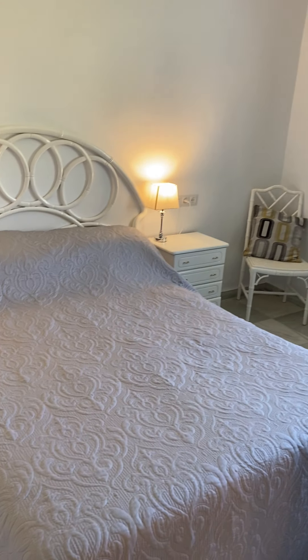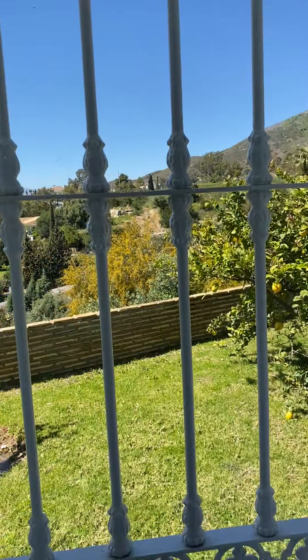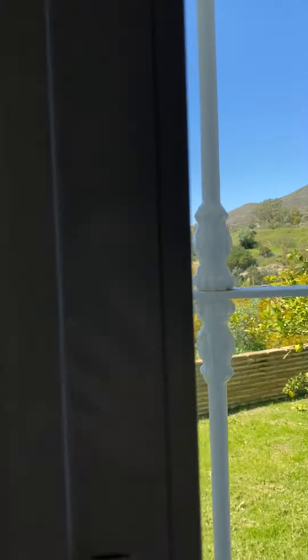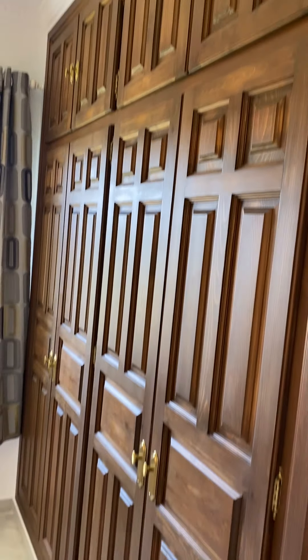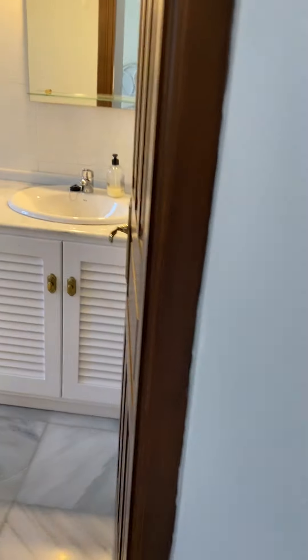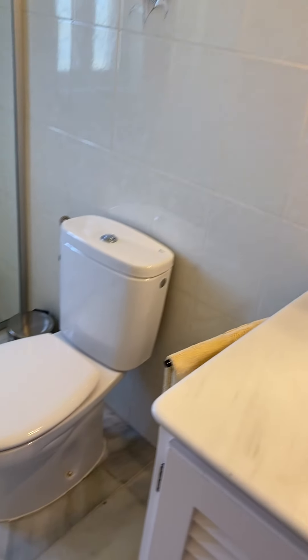This is almost a master suite size — you could easily fit a super king size bed in here with lots of space on both sides. There are gorgeous views out to the side of the house. Here are the wonderful wooden wardrobes and the wooden door archway into the en-suite.